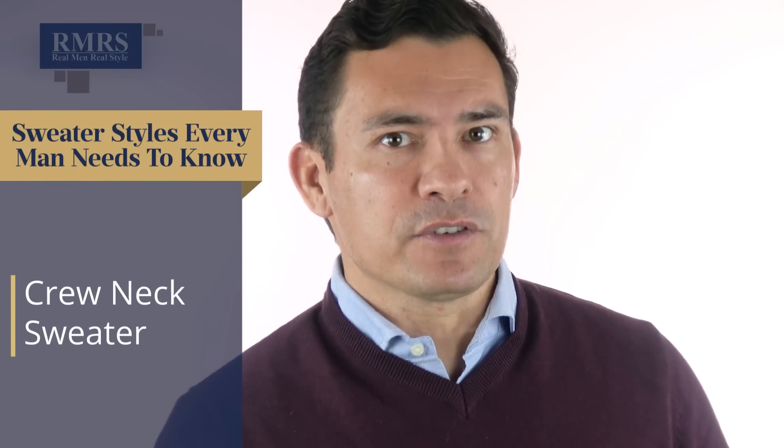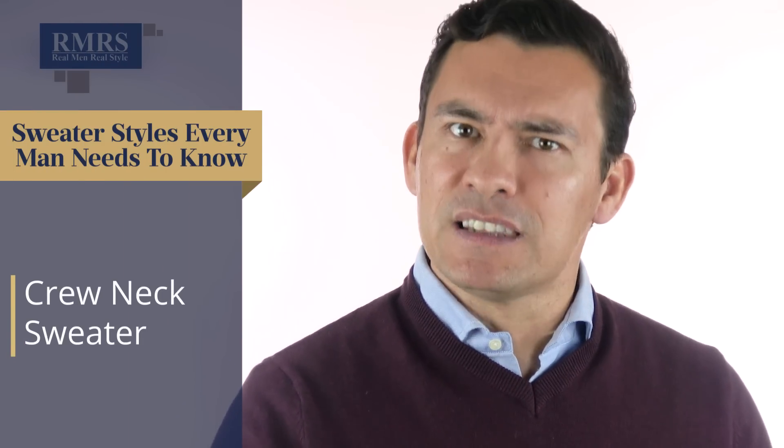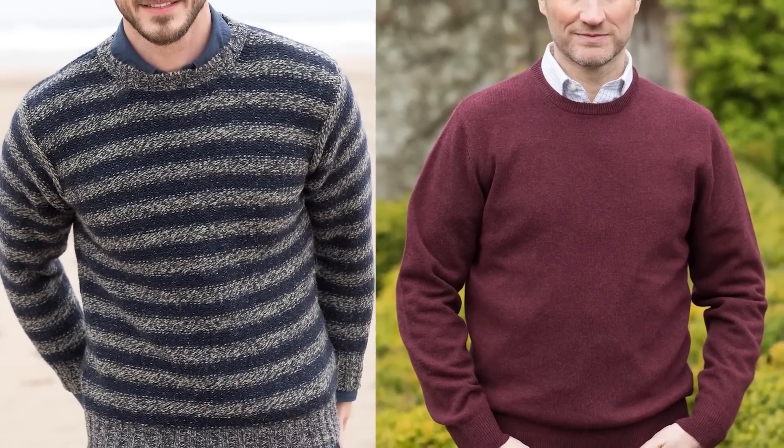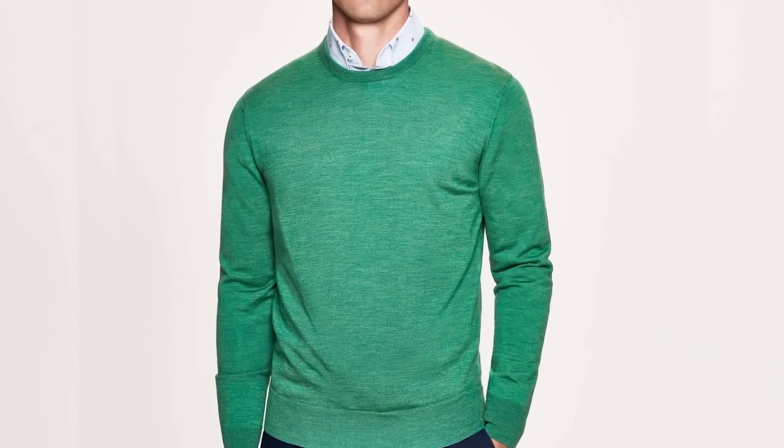Crew neck sweaters are very similar to the v-neck, except in my opinion a little bit more casual. They're not going to do a great job showing off the collar — it'll look a bit scrunched. You can pull it off if the crew neck isn't too tight, but in general these are great sweaters, especially in a higher quality material, worn simply with a t-shirt or long-sleeved shirt underneath. They're great layering pieces, especially if you get a thinner one that fits close to the body. Start with solids, or go for bright colors and patterns for something more casual.